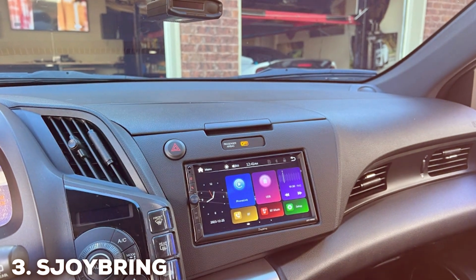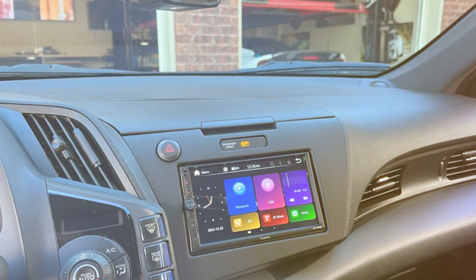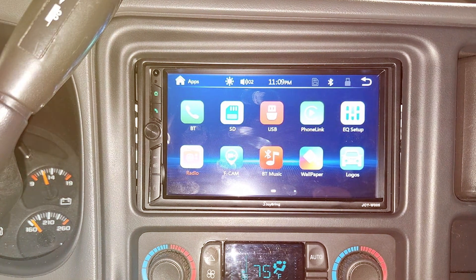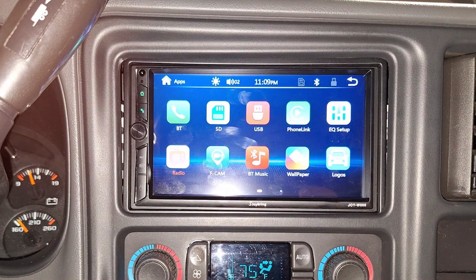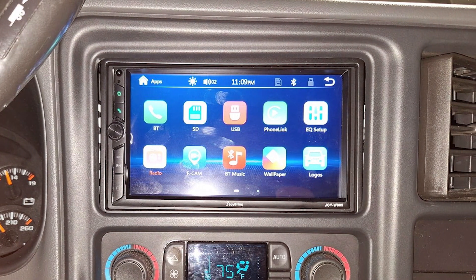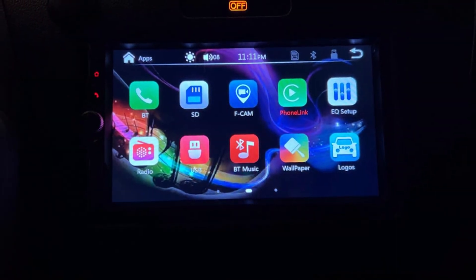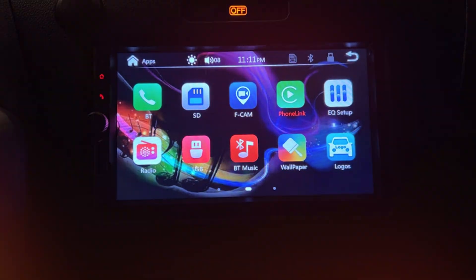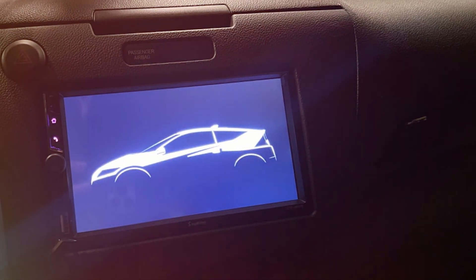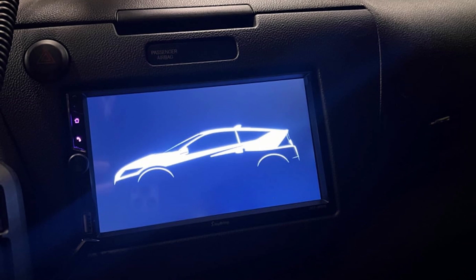The number 3 position is held by the S-Joy Bring Upgrade Wireless Double DIN Car Radio. Step into the future of car audio with this revolutionary device that brings wireless connectivity to the forefront of your driving experience. This Double DIN car radio eliminates the hassle of cables and cords, allowing for a clutter-free and streamlined setup. The 7-inch HD touchscreen provides a vivid display for effortless navigation and control. With wireless compatibility, this car radio supports both Android Auto and Apple CarPlay, ensuring a seamless connection to your smartphone.